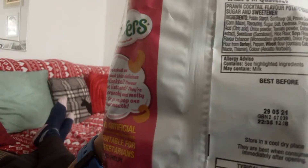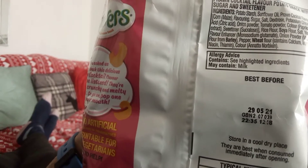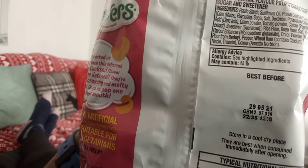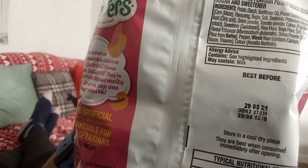What's in Cravers? The ingredients list: potato starch, sunflower oil, prawn cocktail flavour, corn maize flavouring, sugar, salt, dextrose, potassium chloride, onion powder, tomato powder.